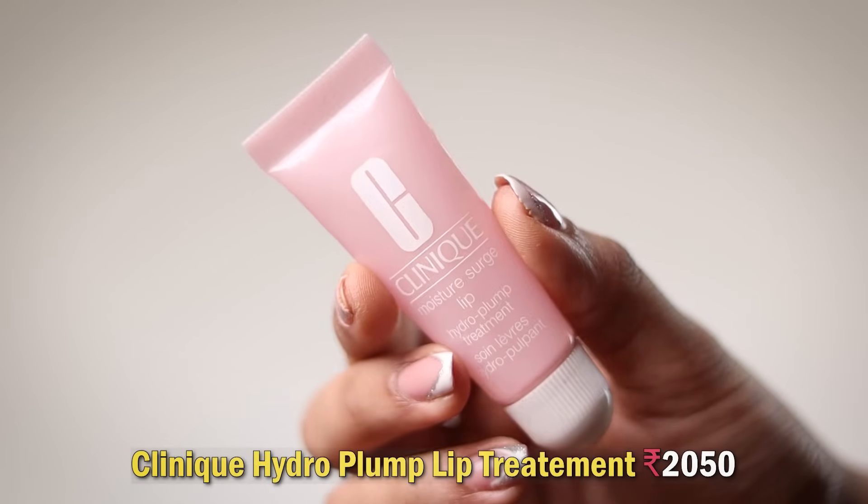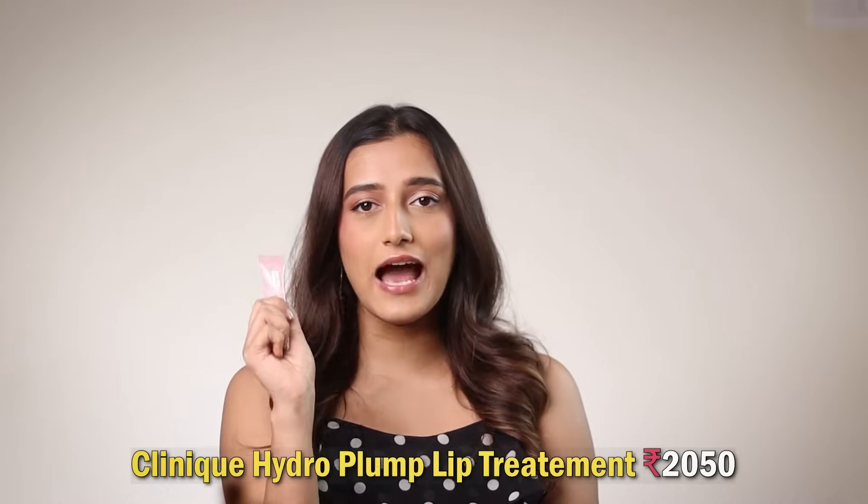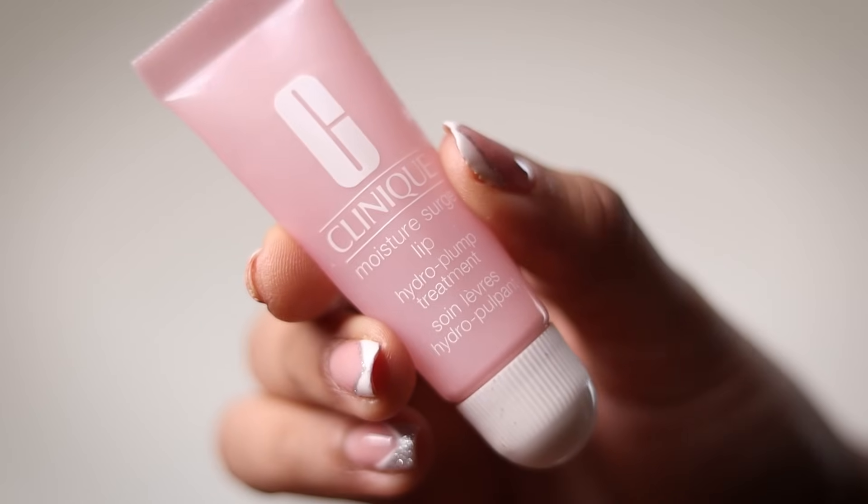Next we've got the Clinique Moisture Surge Lip Treatment and I absolutely love this product — it has changed the lip game. If nothing works on your chapped or dry lips, try this one. Apply it as the last thing before you go to sleep, don't even drink water after, and next morning when you wipe your mouth, all the dead skin cells will come off and your lips will look so hydrated and plump. Highly recommend.